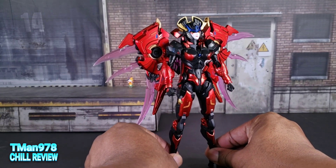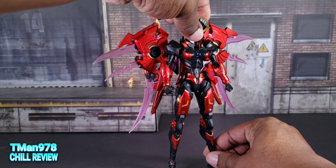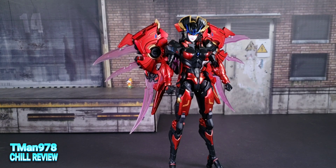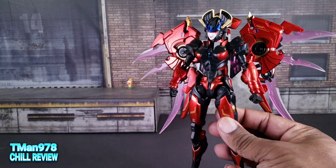They threw Windblade into the comic books, made an action figure for her really quickly, and boom, now she's super popular. Now a third party company has made a stylized version of her that looks way more feminine.